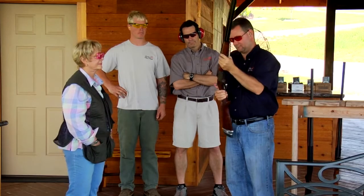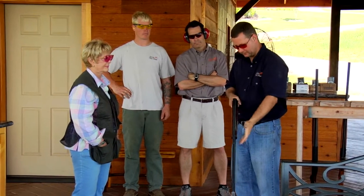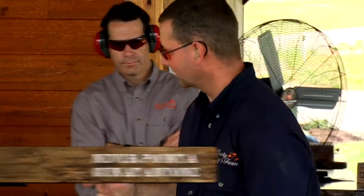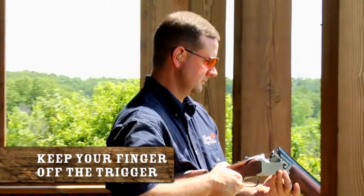Proper range procedures are crucial when shooting clays. For the safety of yourself and others, always treat a gun as loaded. Never point the gun at anyone. You should only point a gun when you are ready to shoot a target. Always keep your eyes on your target, as well as those around you. Keep your finger off the trigger until you are ready to shoot the clays.